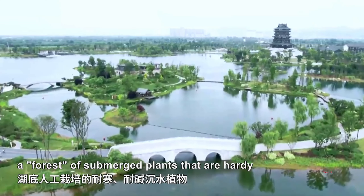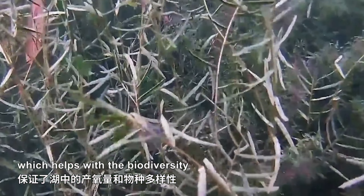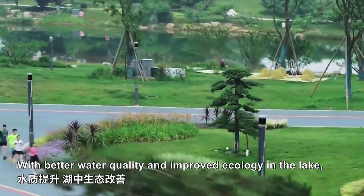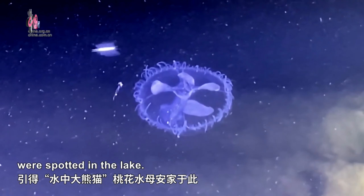In Duan Lake Sports Park, a forest of submerged plants that are hardy and alkaline-tolerant thrive at the bottom of the lake. These plants supply enough oxygen in the lake, which helps with the biodiversity in this underwater ecosystem. With better water quality and improved ecology in the lake, freshwater jellyfish — a wary animal that demands premium water bodies — were spotted in the lake.